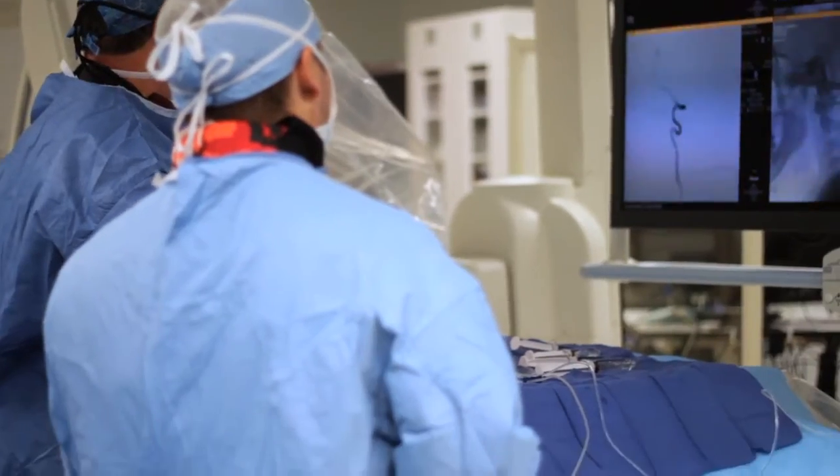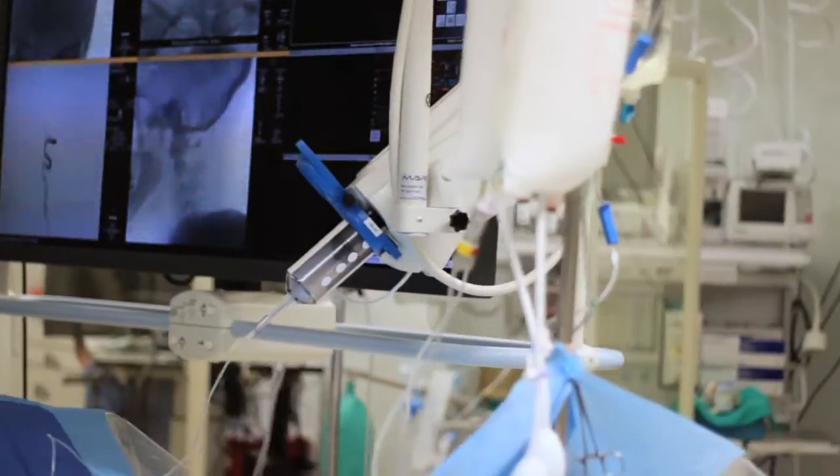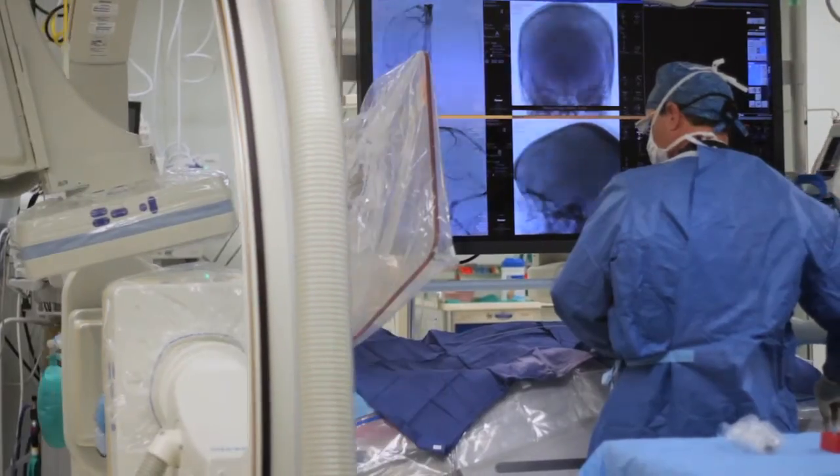Neuroendovascular surgery is using high performance imaging techniques to repair blood vessels in the brain or the spinal cord that are causing a problem. Those problems are typically a stroke. We would like to prevent patients from having a permanent problem. By using these techniques in this operating room, we're able to try to limit the amount of injury that happens to the person's brain or spinal cord.